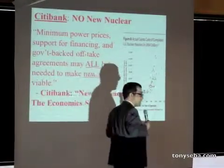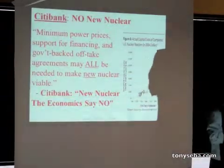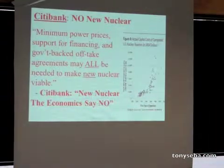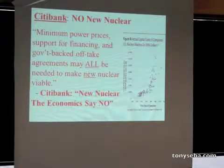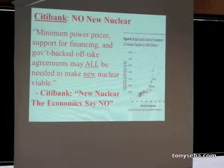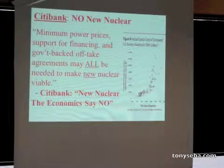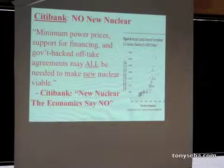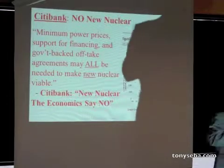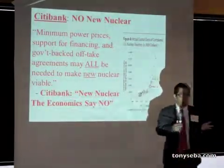Citibank did a study and said nuclear is not going to happen unless you get taxpayer insurance, taxpayer loans, and subsidized power purchase agreements from the government — meaning unless the government takes all the risks and makes all the investments and we take the downside. Citibank said it's not economically viable anymore to build nuclear.